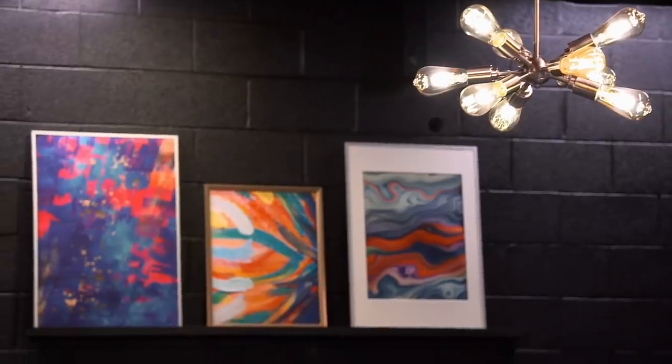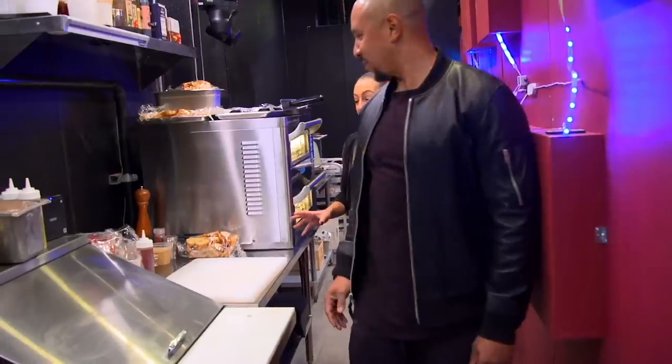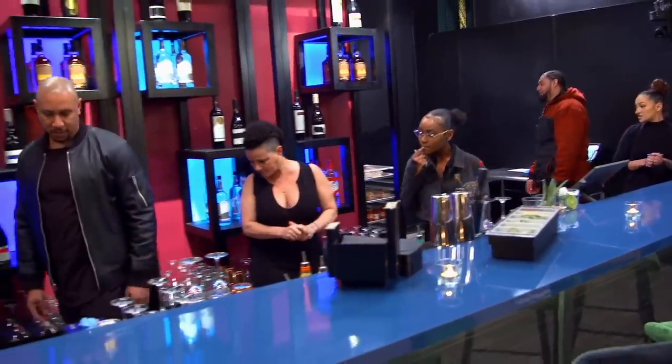I feel like Taffer definitely brought her dream and her vision to life. We have a kitchen-kitchen now. We have a lounge — we had a lounge before, but people are going to know we're a lounge now.